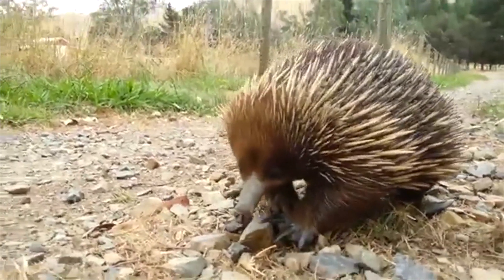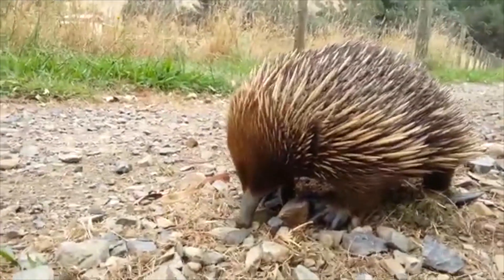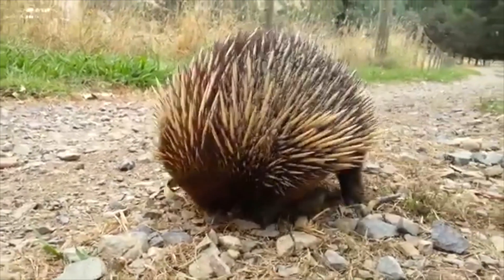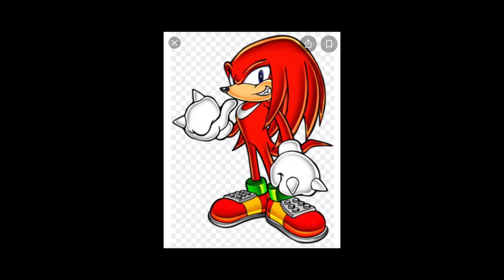They don't have any teeth. When you see a video about it, maybe you think it might be a hedgehog, but it's more closely related to the platypus. The echidna has spines just like the porcupine. Just like the hedgehog video I made, a character is also based on an echidna. It is called Knuckles.